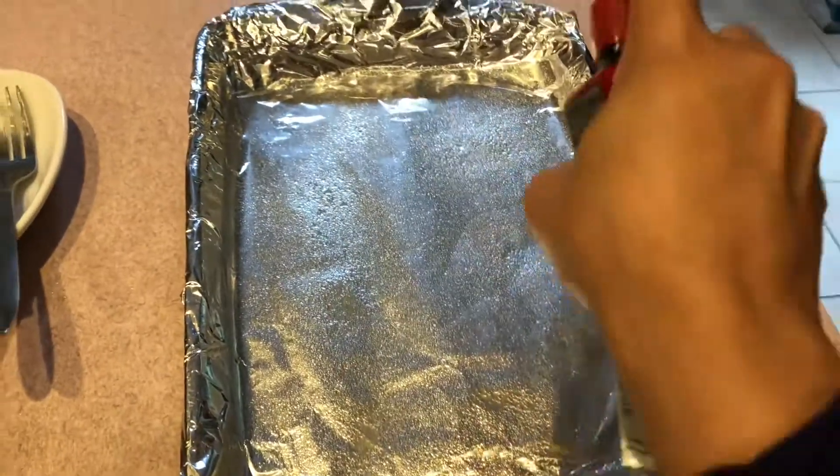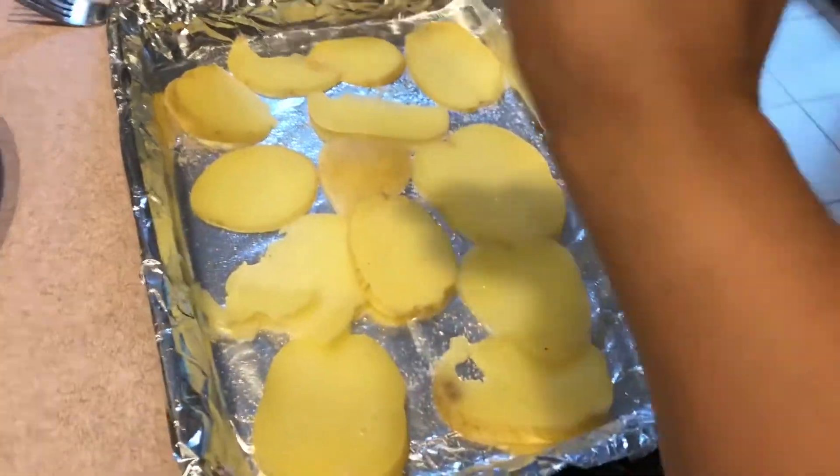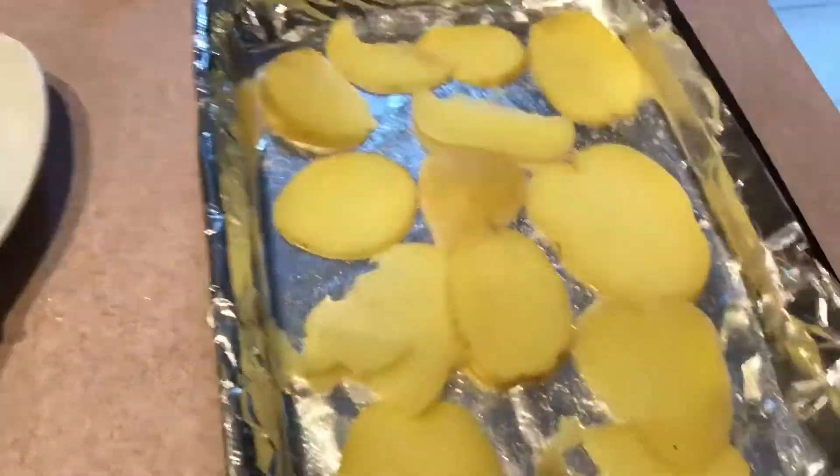We do not want our potatoes to stick to the pan, so I added some olive oil along with some salt and pepper before putting them in the oven.